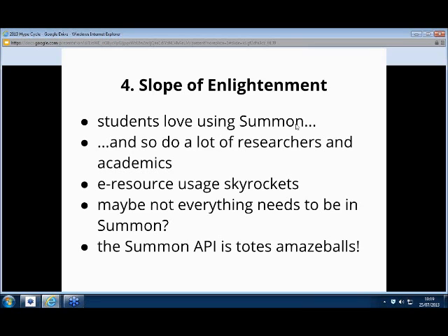We've been able to develop a whole bunch of new services for the library based off the Summon API, which has been really, really fun to do.